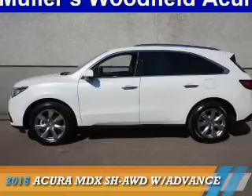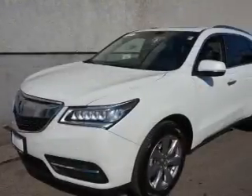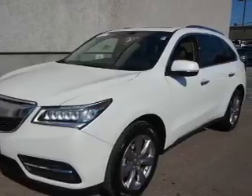Presenting the 2016 Acura MDX. It's powered by all-wheel drive, a 3.5-liter six-cylinder engine, and an automatic transmission.